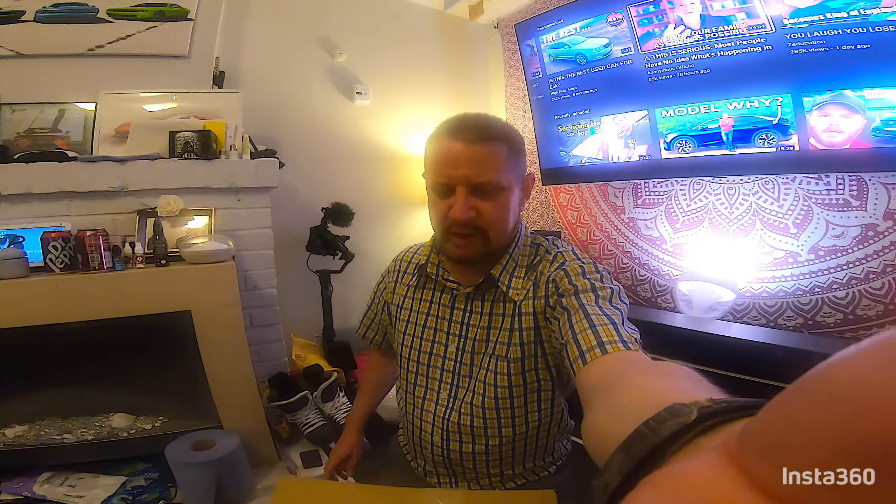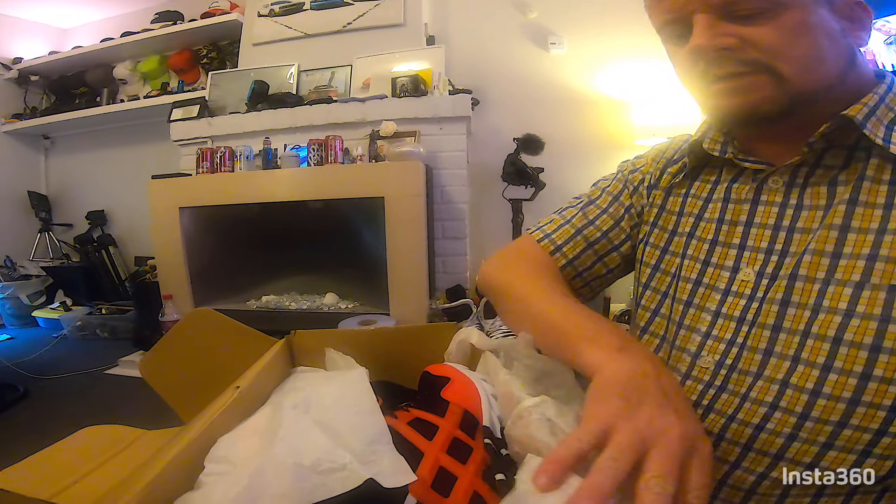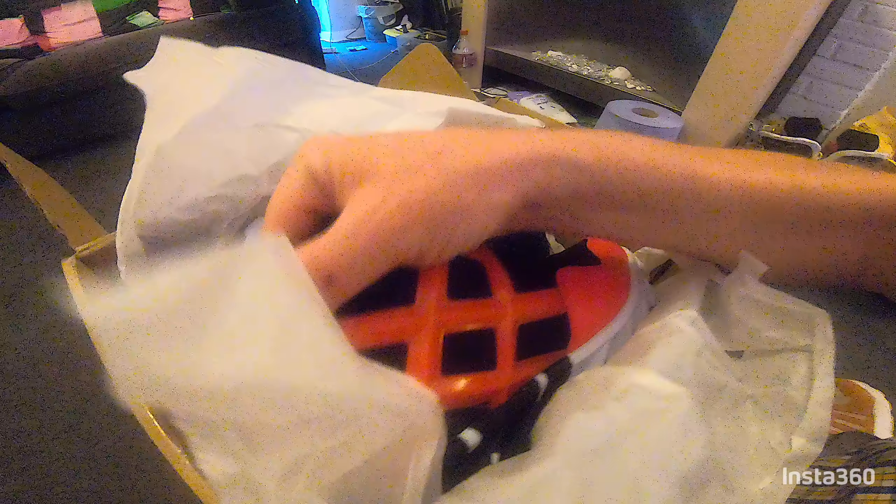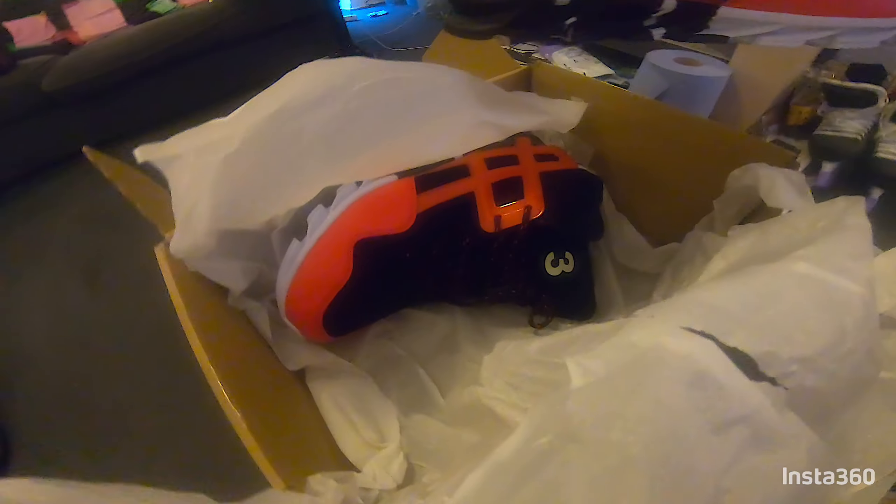Hi there. I've got some trainers. They're nothing super special but here we go. They do look pretty cool. Sorry about all the rubbish we've got everywhere.